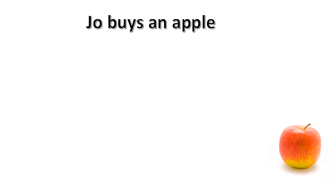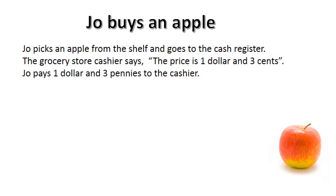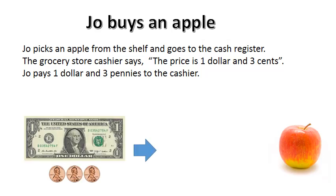Joe buys an apple. Joe picks an apple from the shelf and goes to the cash register. The grocery store cashier says, "The price is one dollar and three cents." Joe pays one dollar and three pennies to the cashier. The cashier gives Joe a receipt and the apple.